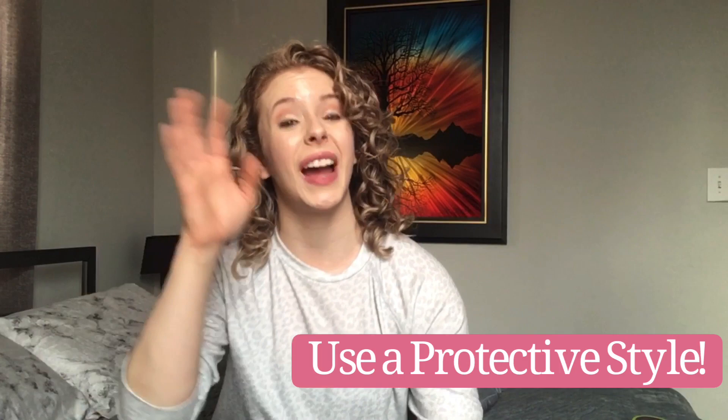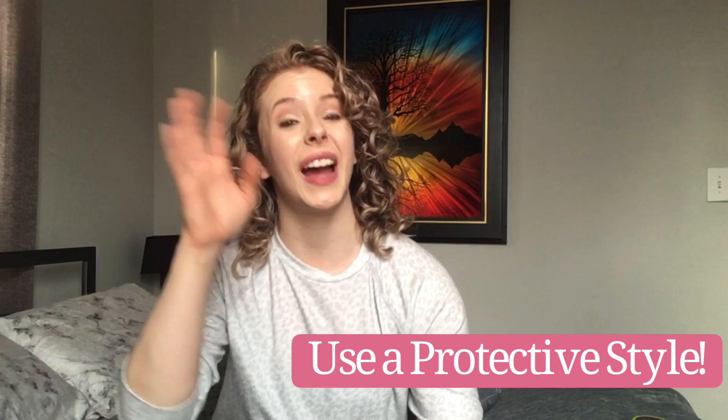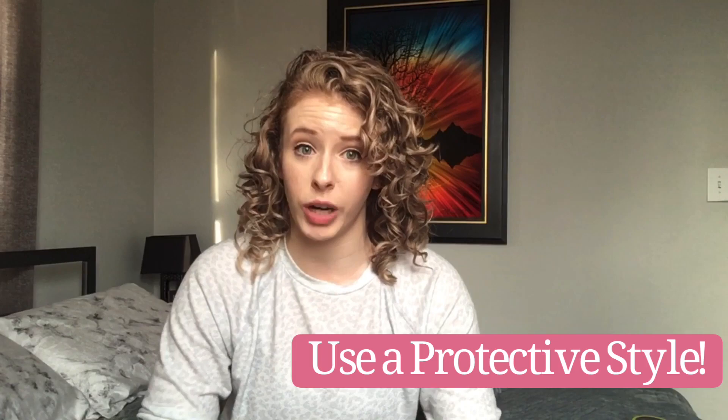Ideally, before you ever went into the salon, you prepped your hair. I did not go in with my hair fully styled — I put it into braids the day before when it was still damp, as a protective style. Something that's detangled and easy for your colorist to sort through is going to be your best option for preserving the health of your curls and avoiding excess breakage.